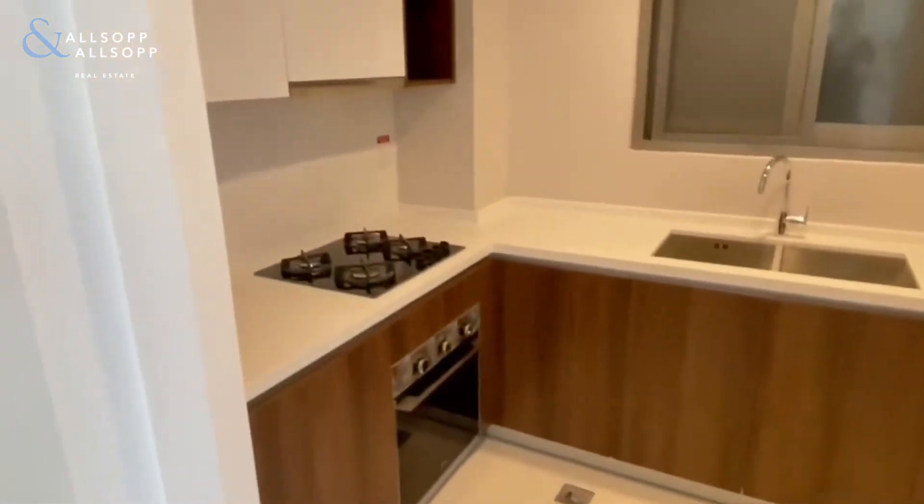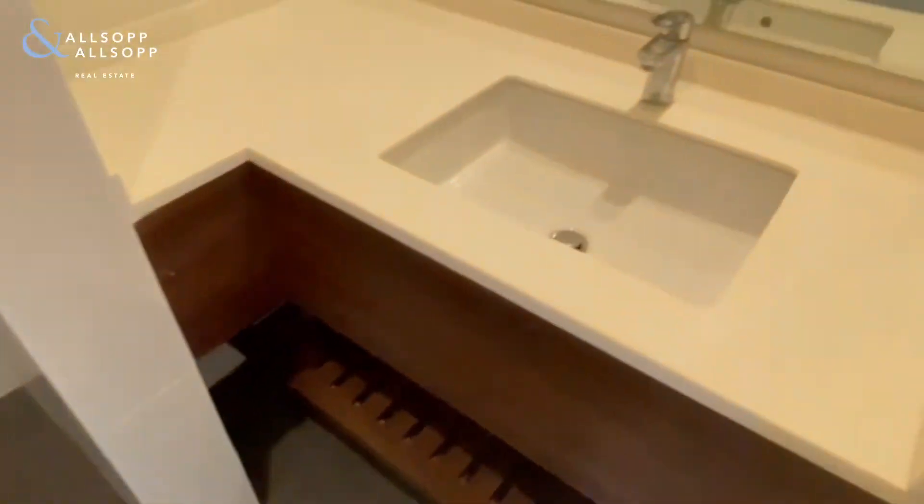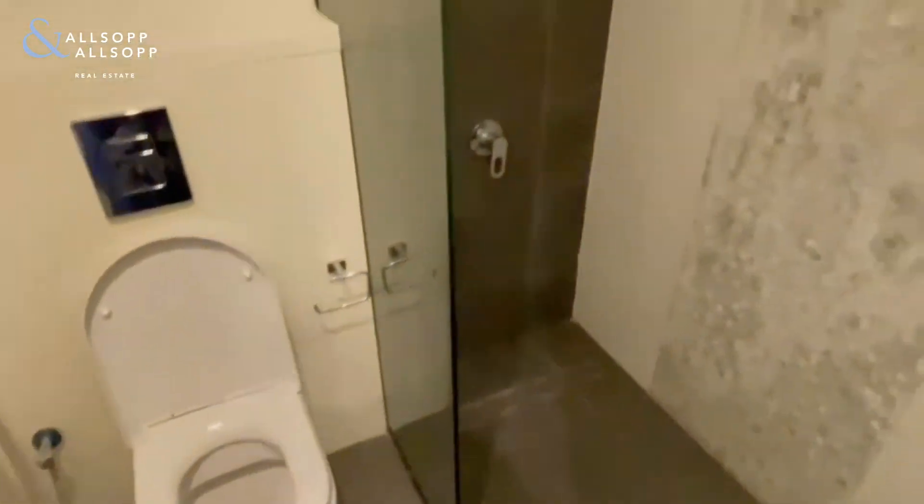As we enter, on the left we have the kitchen with appliances fitted, nice and modern. And on the right we have the guest bathroom, which also has a shower.